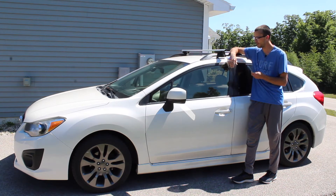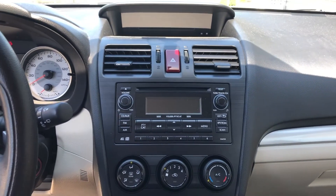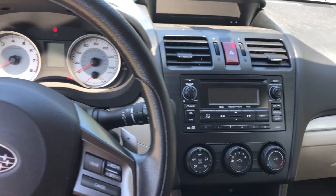The blinkers are very intuitive, the headlights are intuitive, all the controls are intuitive — there are buttons for everything. It's just a really comfy ride, great in the winter, and there's not much I dislike about it.